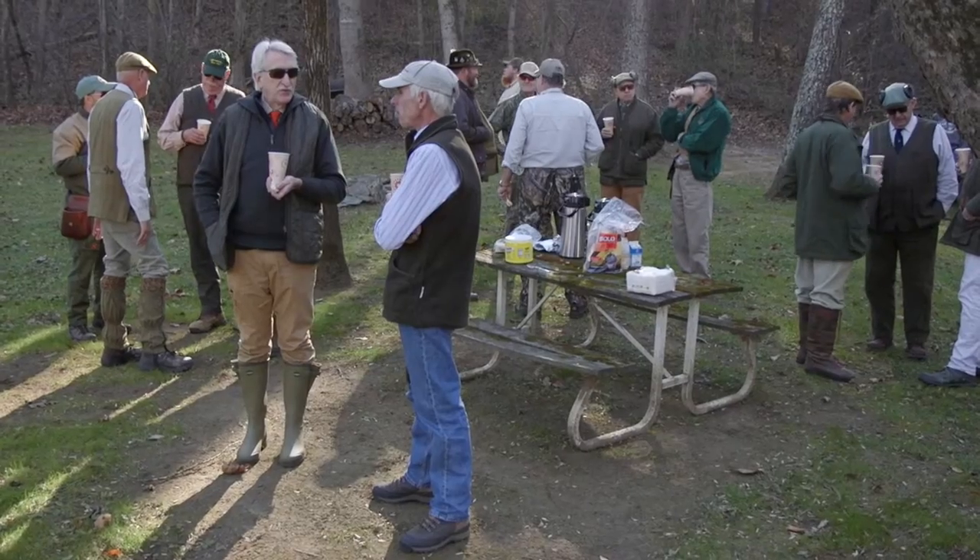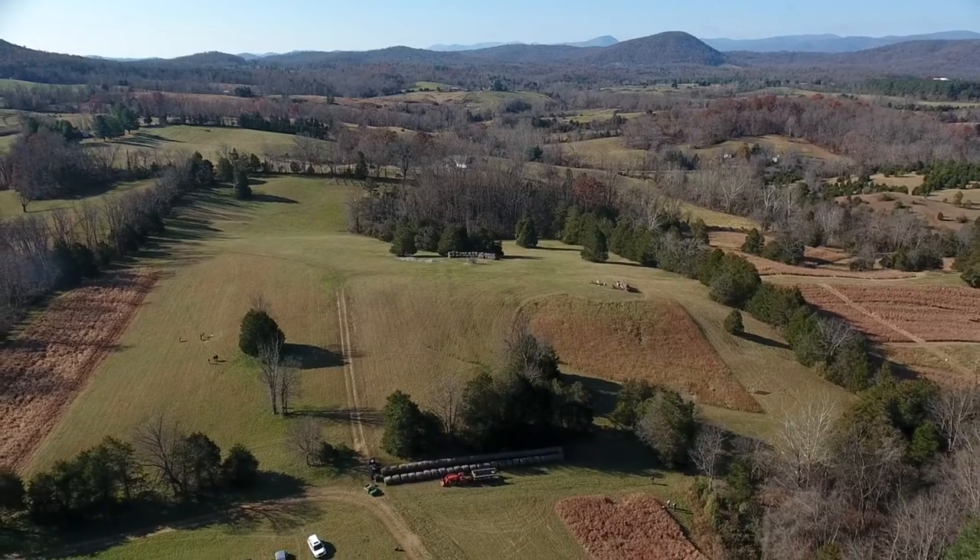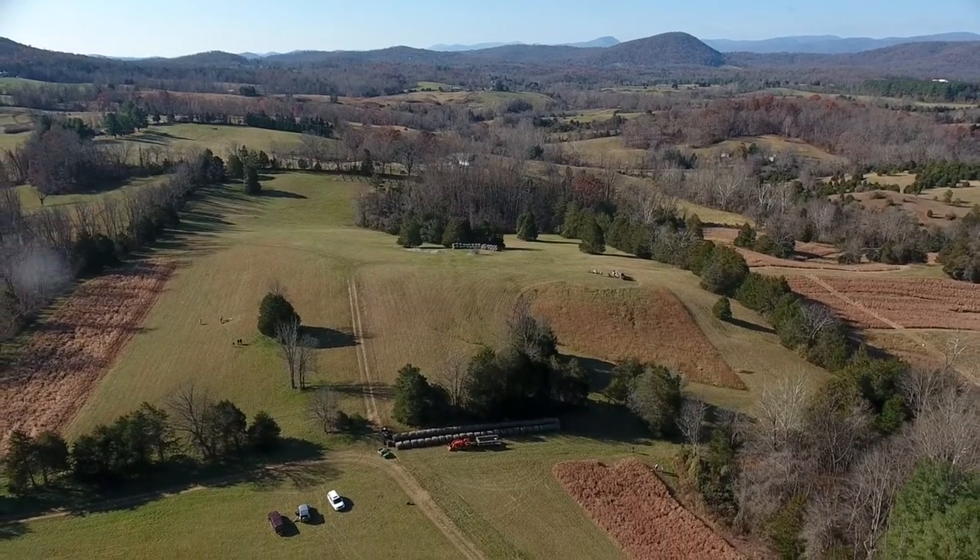My favorite part of the shoot is meeting people and the camaraderie. It's a nice way to get to know people. Obviously the birds and everything are first-class, but it's a good group of people and of course the backdrop is the best in the world.